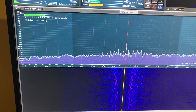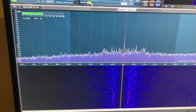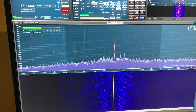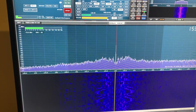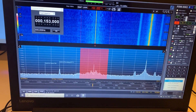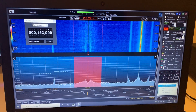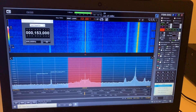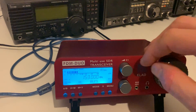If we listen to this signal, the audio bandwidth filter is about 4.5 kHz, so I'll just give you an example of the volume so you get an idea. Let's turn up the volume on the ELAD — so there you go, you get the idea. Obviously with the ELAD you get the option of standalone operation.